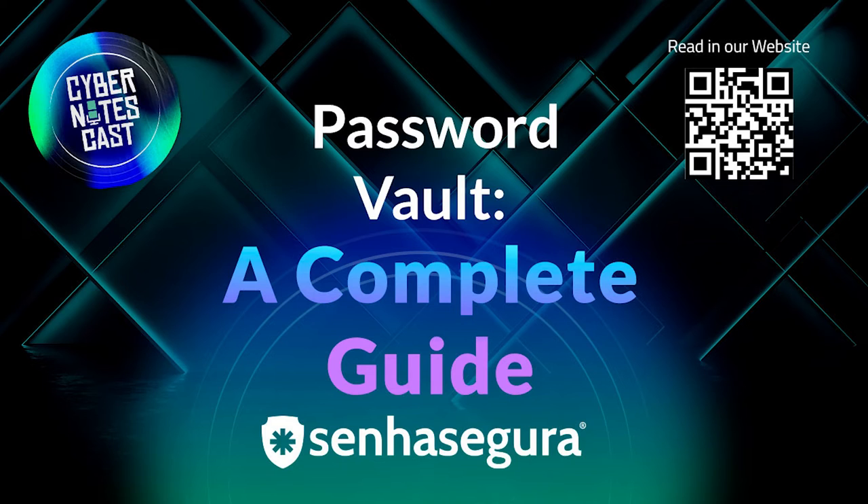If you have never taken any security measures related to password and access control, a password manager may seem like a complex solution. To make it easier, it can be a good strategy to start your deployment in a single department. In this way, it is possible to reproduce the process in an automated way in other sectors. You will notice a password vault increases data security while saving time and financial resources.